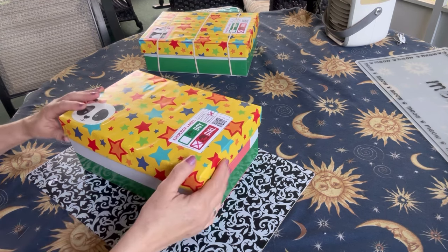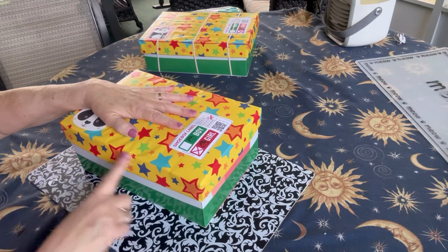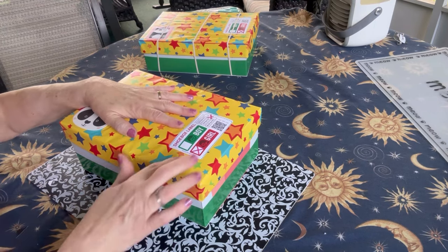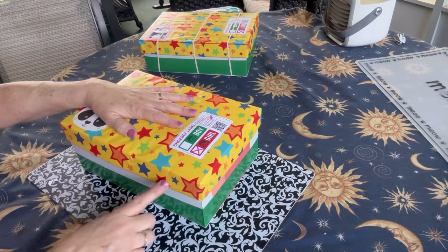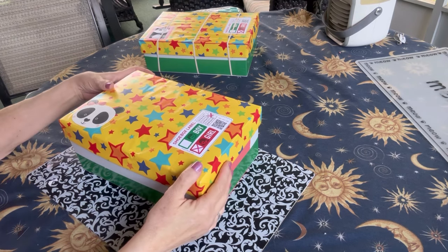I used regular shoe boxes that are the same length as an OCC box, slightly wider, but these boxes are not as deep as an OCC box, so I had to be a little strategic in packing them.